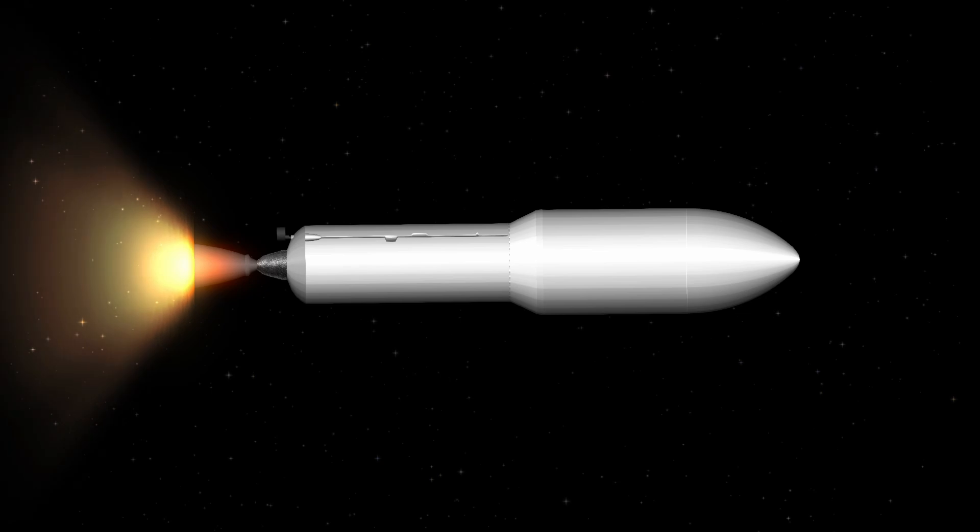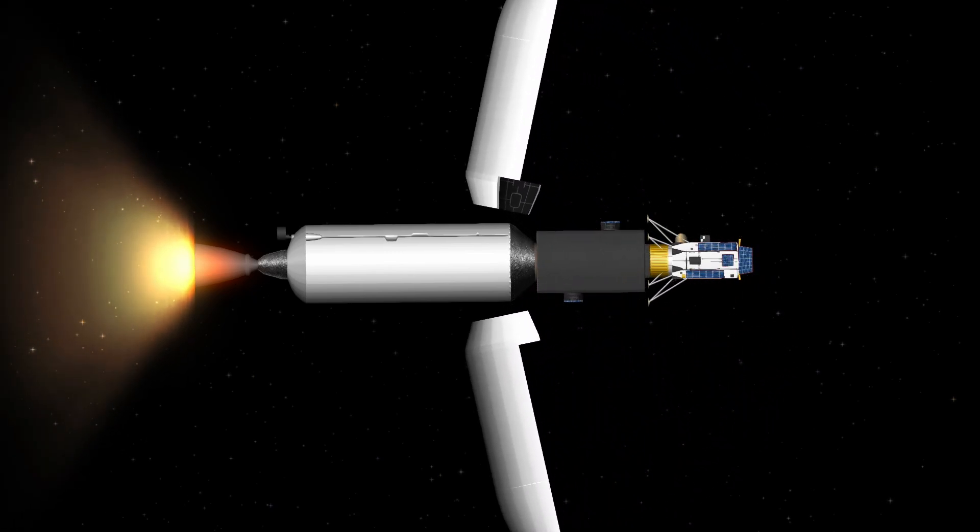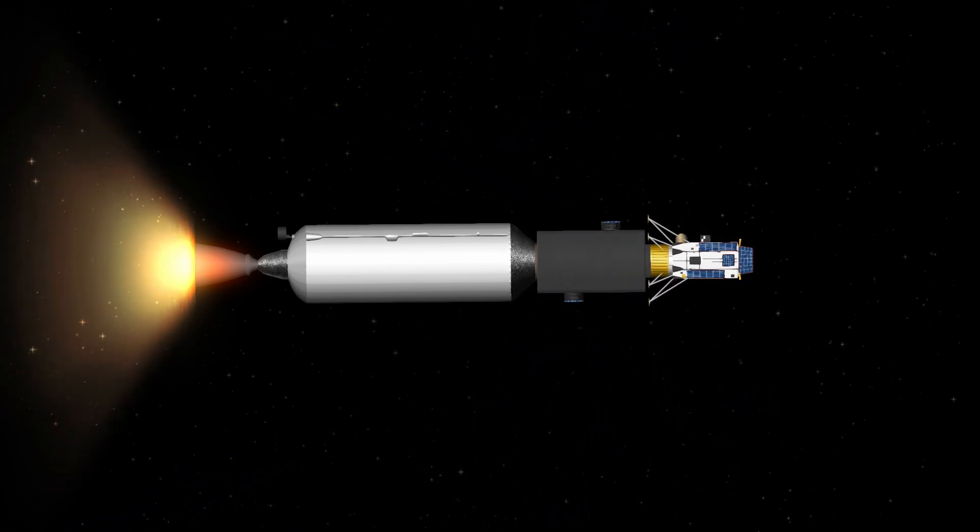The first stage is now coasting to apogee. We're slowly turning using cold gas thrusters, orienting the engines into the direction of flight. The titanium grid fin deployment is underway — we're using pneumatic gas pressure. Fairing separation confirmed.